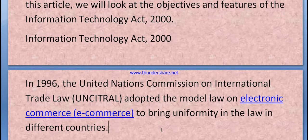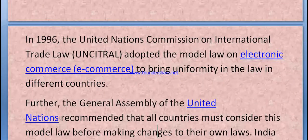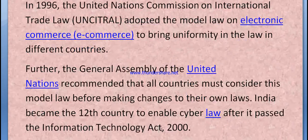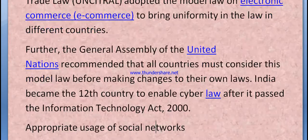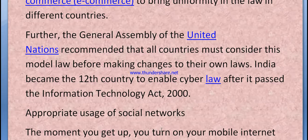In 1996, the United Nations Commission on International Trade Law adopted the model law on electronic commerce to bring uniformity in the laws of different countries. Further, the General Assembly of the United Nations recommended that all countries must consider this model law before making changes to their own laws. India became the 12th country to enable a cyber law — the Information Technology Act 2000.